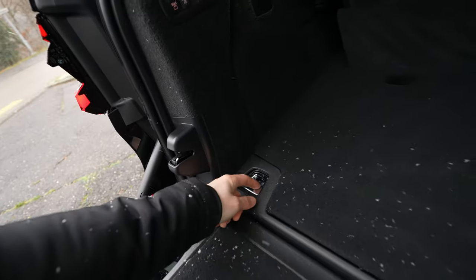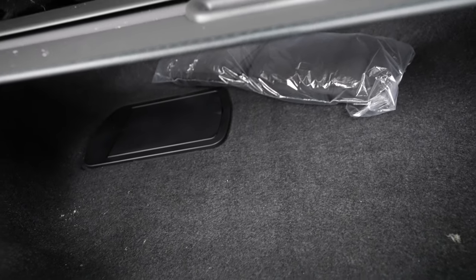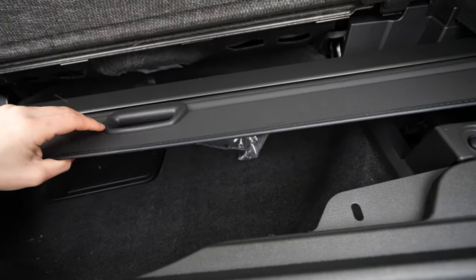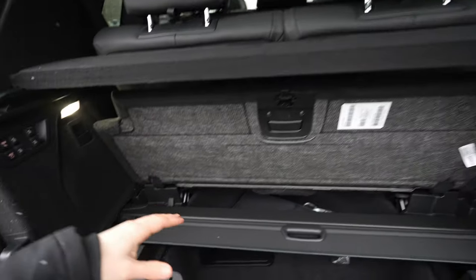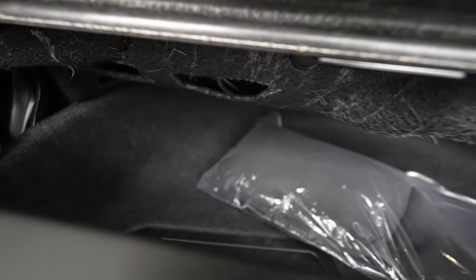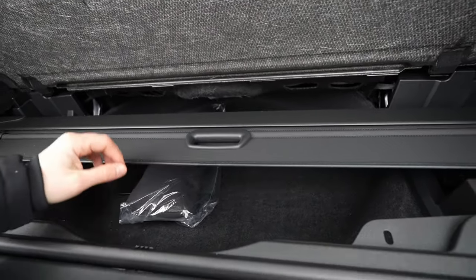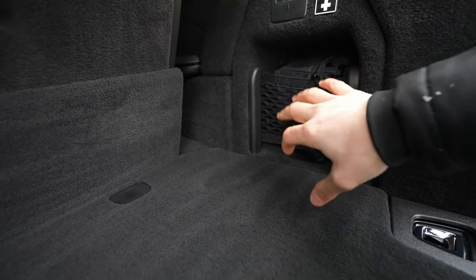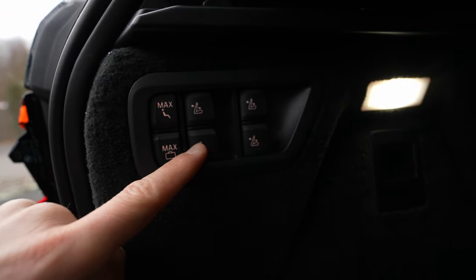The quality in the boot area is incredible — you have aluminum hooks in every corner. Under the floor there's a large storage space. You can also store the boot liner protection here. There's a lot of space — even under the seats there's room for a repair kit and other items. On the left and right sides there are storage compartments for a first-aid kit, plus hooks and LED lights.